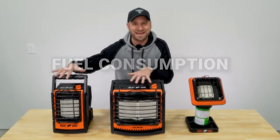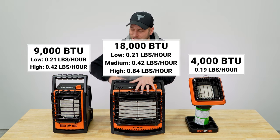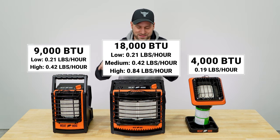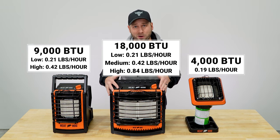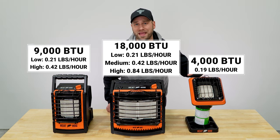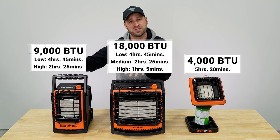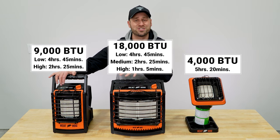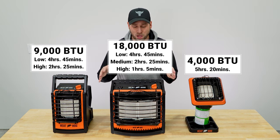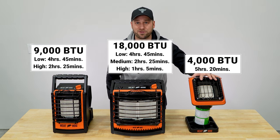In terms of fuel consumption, both the 18K and 9K units on the low setting consume about 0.21 pounds of propane per hour. On the medium setting of the 18,000 BTU unit and the high setting of the 9,000 BTU unit, they both use 0.42 pounds per hour. The 18,000 BTU high setting uses 0.84 pounds per hour. The 4,000 BTU Piglet uses about 0.19 pounds per hour. Average run times on the low setting are 4 hours 45 minutes for both larger units, about 2 hours 25 minutes on the 9,000 BTU high setting, 1 hour 5 minutes on the 18,000 BTU high setting, and about 5 hours 20 minutes for the Piglet.